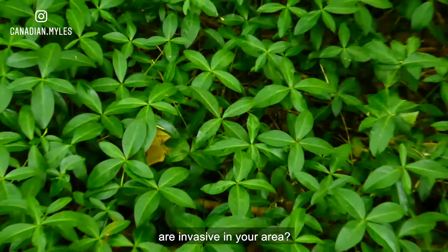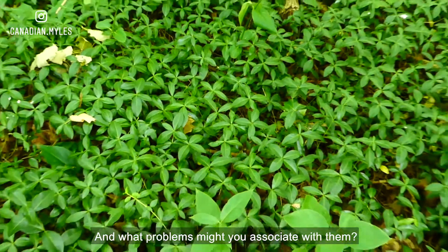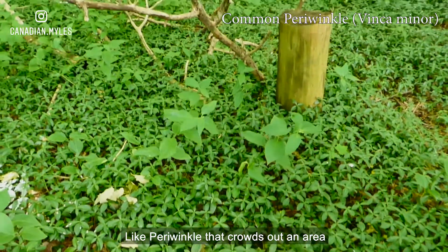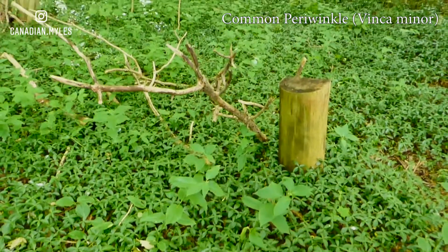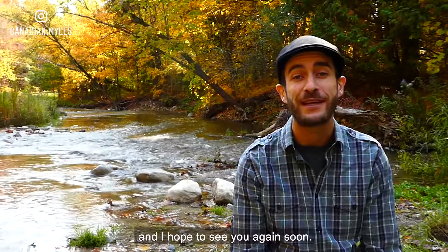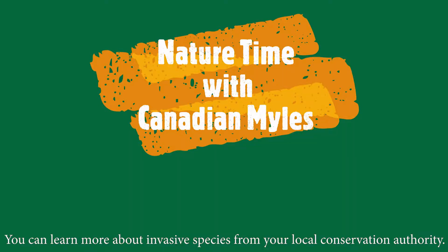What other species do you think are invasive in your area, and what problems might you associate with them? Like periwinkle, that crowds out an area where little else can grow. That's about it for now. Thanks for watching, and I hope to see you again soon. Take care. You can learn more about invasive species from your local conservation authority.